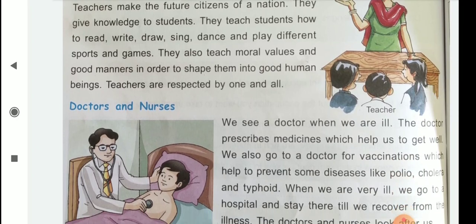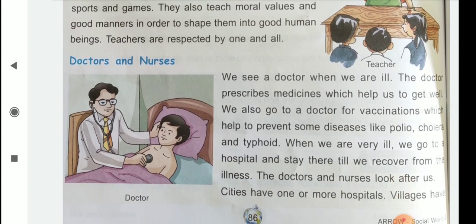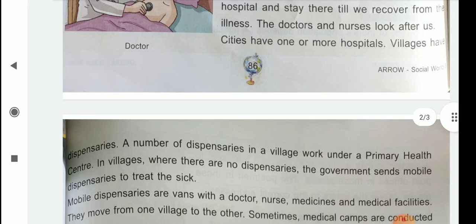Next are doctors and nurses. Children, we see a doctor when we are ill. The doctor prescribes medicines which help us to get well. We also go to a doctor for vaccinations which help to prevent some diseases like polio, cholera and typhoid. When we are very ill, we go to a hospital and stay there till we recover from the illness. The doctors and nurses look after us.